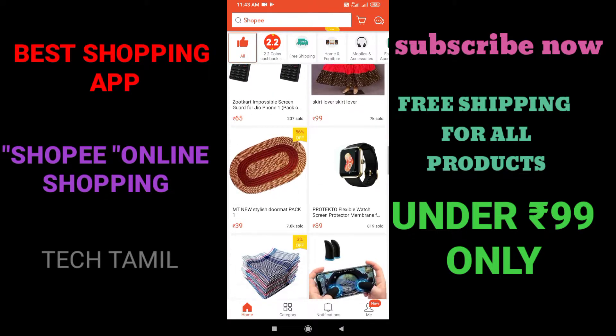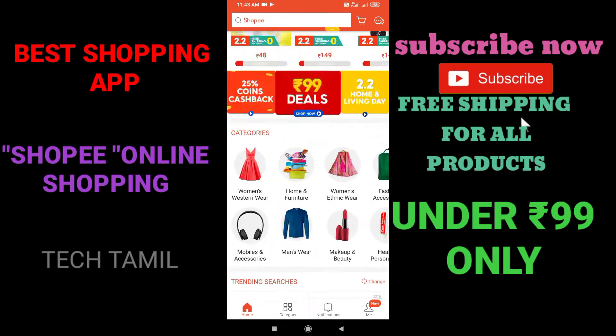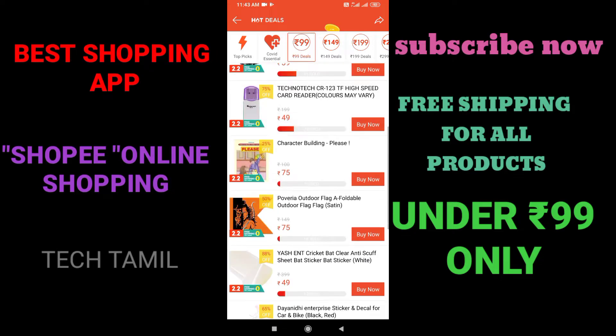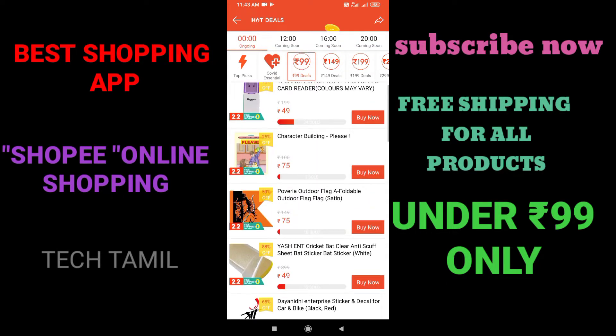You can see it with free delivery. You can see it free. There are some deals — you can see it for $99.